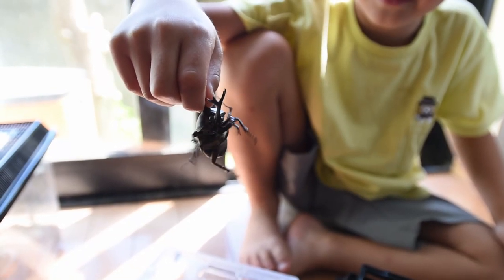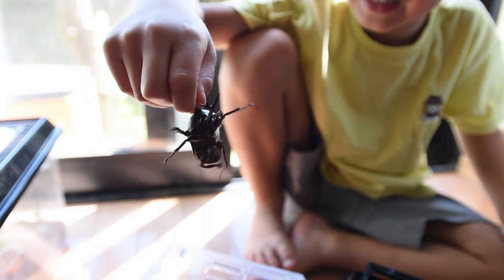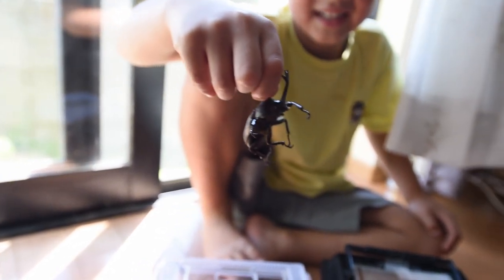This is a kabutomushi, and in English it's called the rhinoceros beetle. These things are cool.